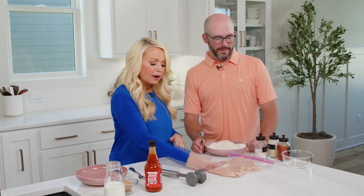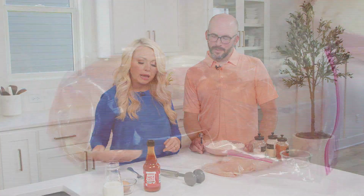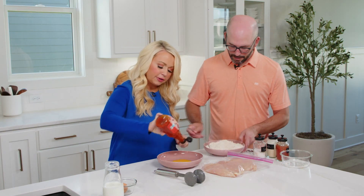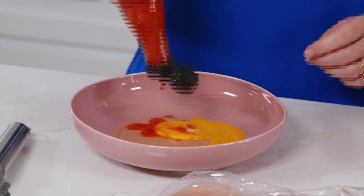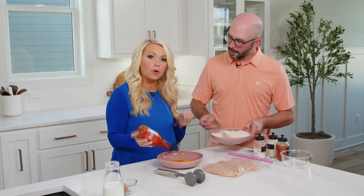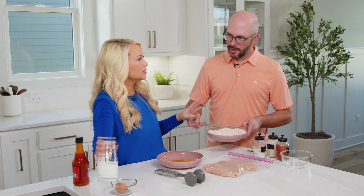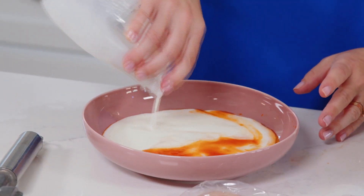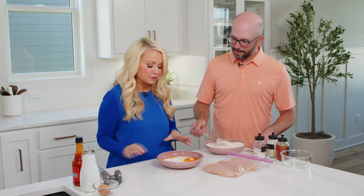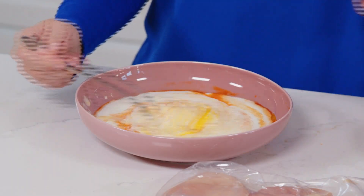So this chicken is pounded out nicely. You don't want it too thin, but you want it all about an even thickness so it cooks evenly. Now I'm going to create the wet part of the breading — this is what's going to help everything stick to the chicken, tenderize it, and give it that spicy kick. I did one egg and about a tablespoon or more of hot sauce, really to your liking. We're not true Tennesseans yet — I don't think I can handle more than a tablespoon of hot sauce. So we'll just do about a tablespoon and mix this up.